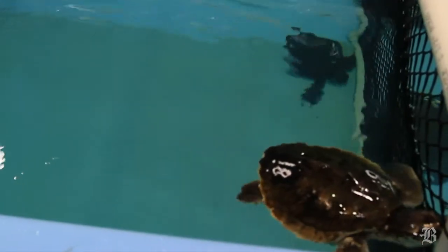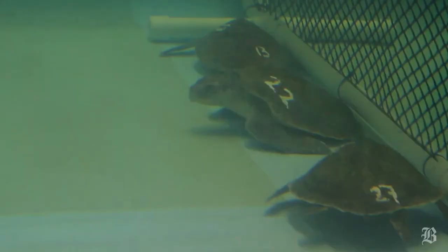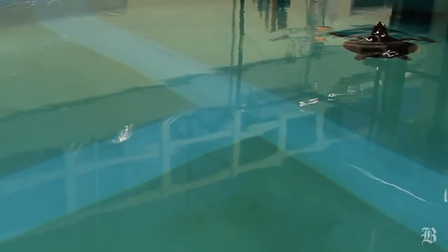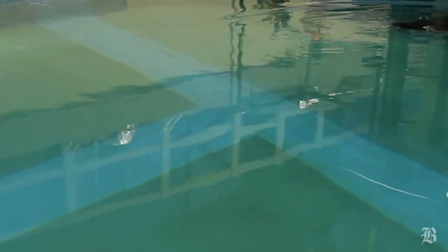Our primary use right now is that this time of year we'll have anywhere from 25 to 150 rescued sea turtles come in off of Cape Cod. This gives us a much greater ability to respond to that challenge and the unpredictability and the numbers that we get of sea turtles each fall.